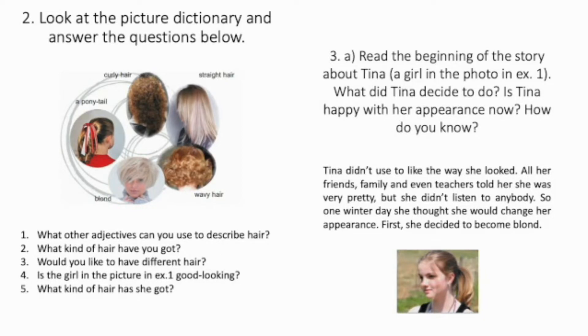Now let's read the beginning of the story about Tina, a girl in the photo in exercise 1. Be ready to answer the questions: What did Tina decide to do? Is Tina happy with her appearance now? How do you know? Tina didn't use to like the way she looked. All her friends, family, and even teachers told her she was very pretty, but she didn't listen to anybody.